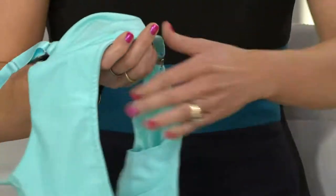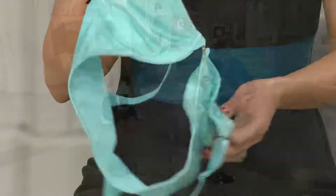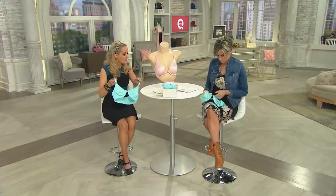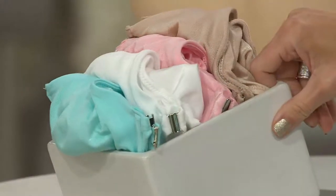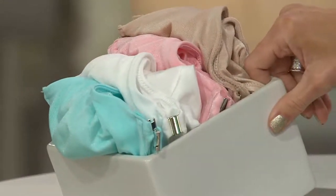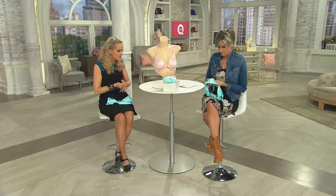What color is that, by the way? This is the aqua there. Just absolutely gorgeous colors that we have. We've got aqua, white, seashell pink, and then sun beige. So we've kept it basic, thrown in a little bit of color, thrown in a little bit of pizzazz — in such an amazing silhouette.